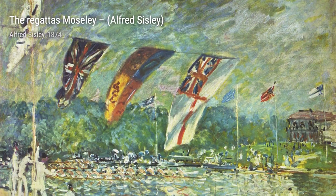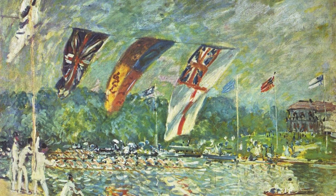First, we have Lane near a small town. In this painting, Sisley portrays a peaceful countryside lane, showcasing his ability to capture the tranquility of rural life.